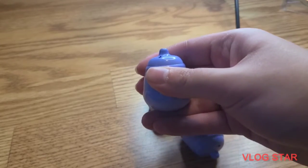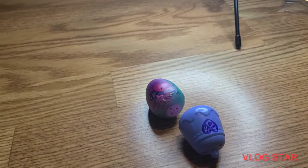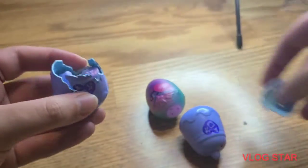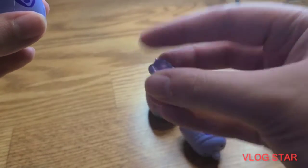Gotta hold it and rub it until I think it's pink, then you open it. There — opened. Baby bottle.